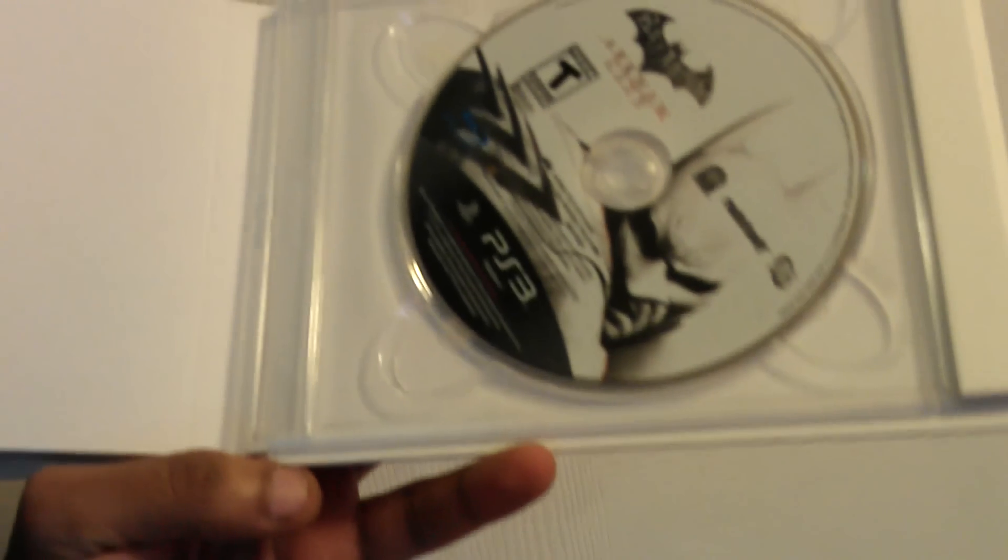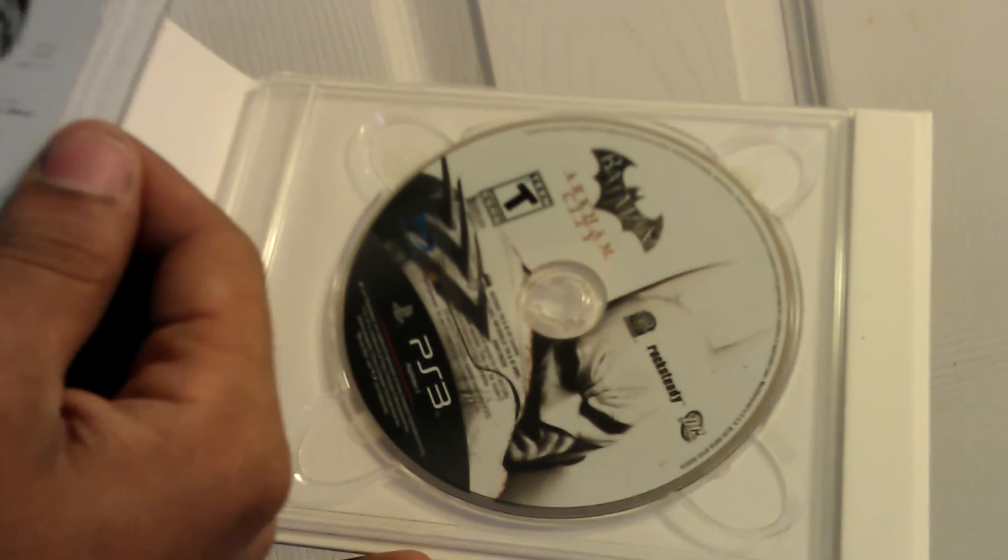Oh, is that the game? Oh snap, it comes with the game. What else does it come with? That's the game. And this is the book manual thingy, I guess.